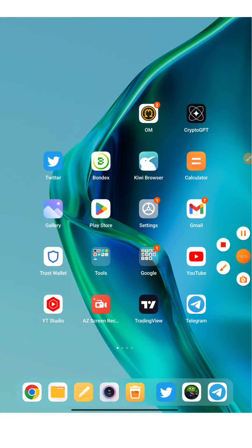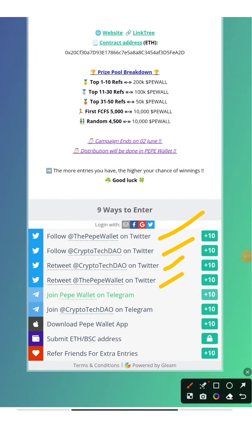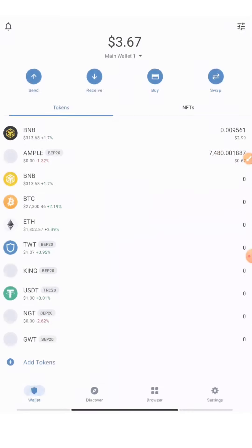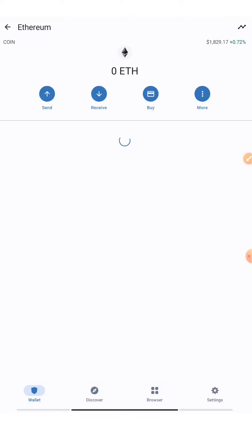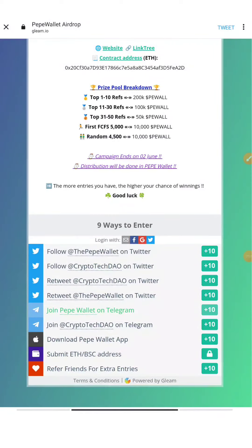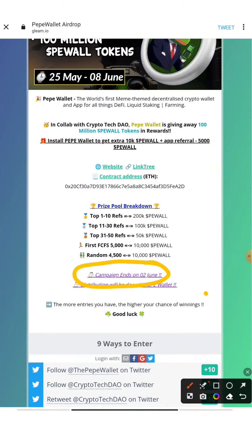There's one more chance to increase your tokens — through their Gleam platform. Join all the tasks there: we've already joined them on Twitter and Telegram. There's one more thing to do: submit your ETH address. You can get it from MetaMask or Trust Wallet — just go there, find the ERC-20 address, press Receive, copy the address, and paste it on the Gleam platform. You'll also get entries for referrals. Note that this Gleam campaign ends sooner — on June 2nd.